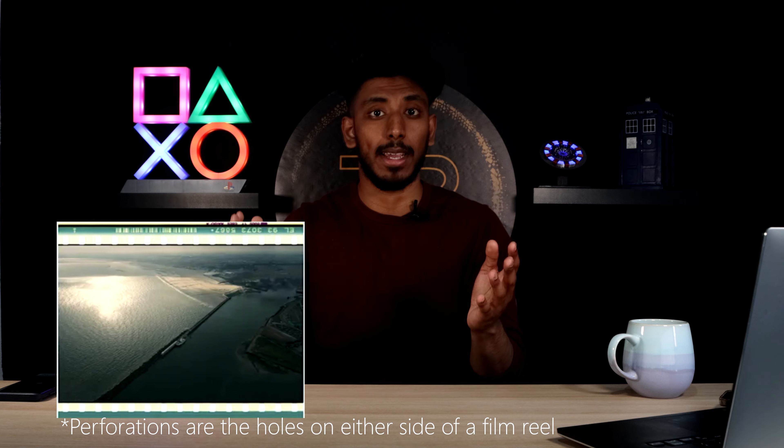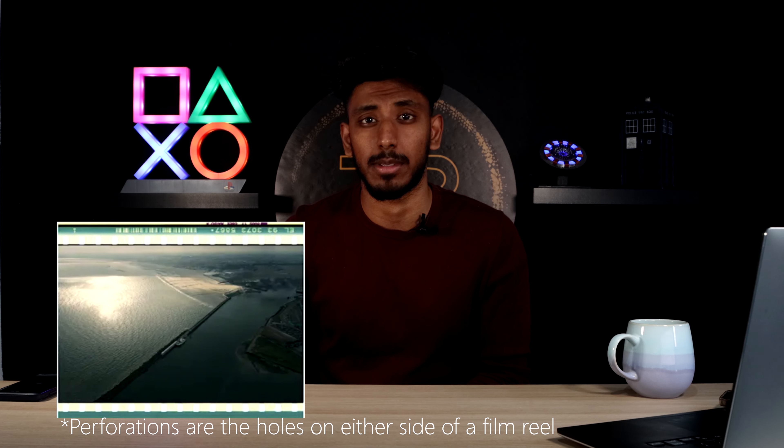But when we're talking about IMAX, it's a whole new level. Normal film is played from top to bottom, but IMAX is not 70mm long like this — it's actually 70mm high. And it's actually 15 perforations long, making IMAX frames 10 times bigger than 35mm frames.